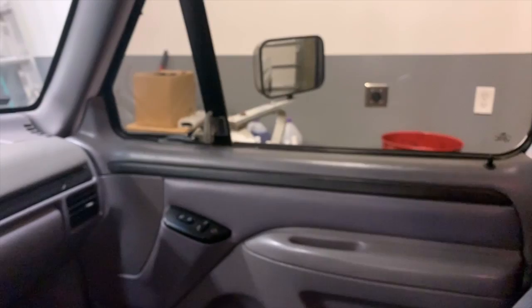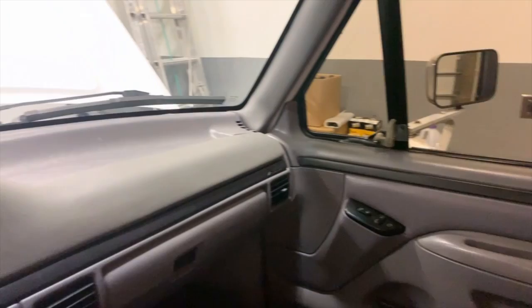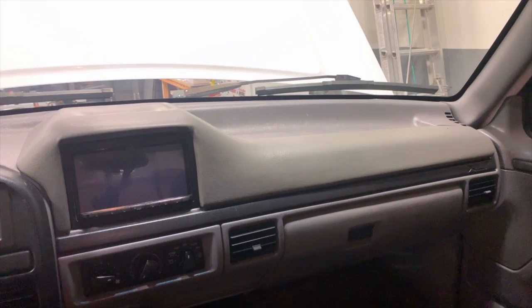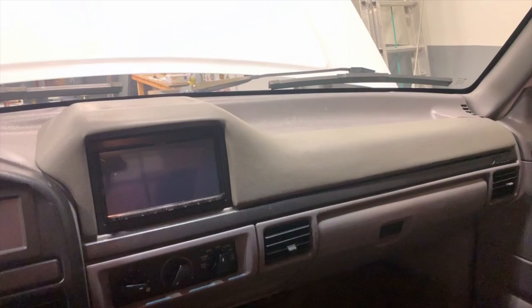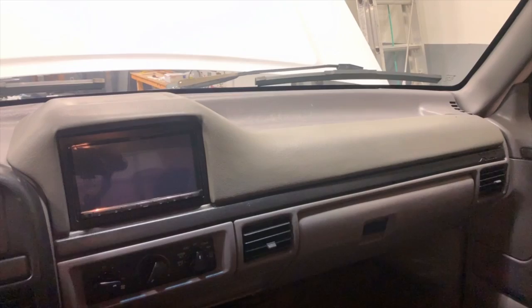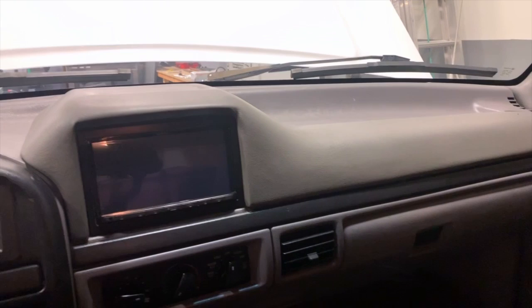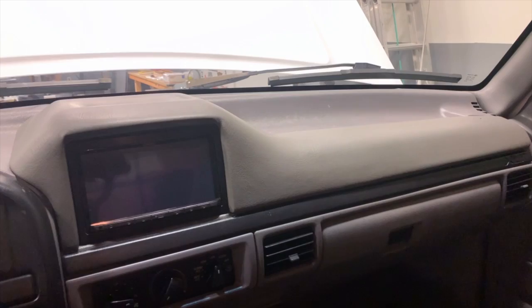Now onto what everybody has been wanting to see — this is our Doubled-In Dash Pad Kit. This is the very first one that we pulled off the mold. It is wrapped in vinyl, all fiberglass. It's a complete stock replacement, so all you have to do is cut a small section out of the top of the dash to fit the taller doubled-in deck, and then it goes right in. It would take somebody maybe an hour to install, if that.